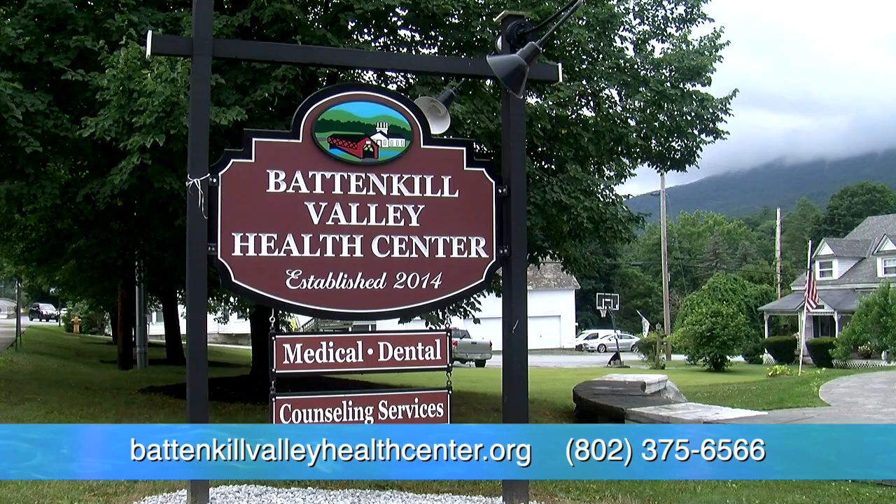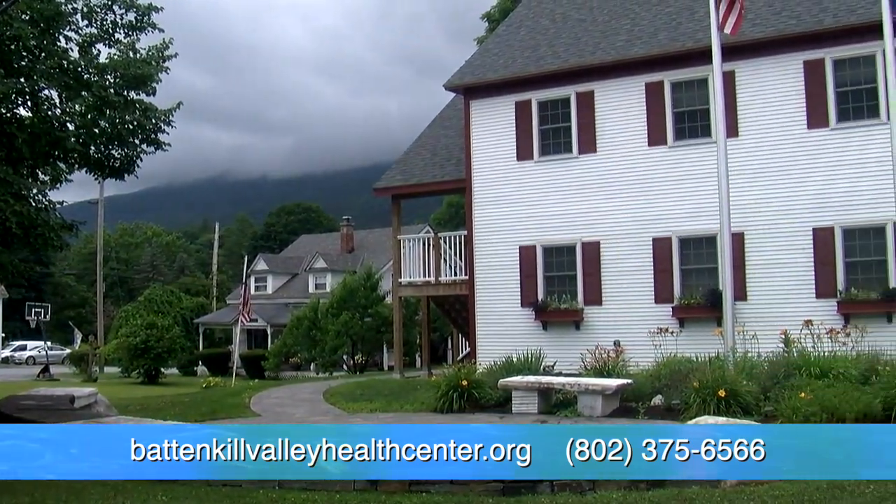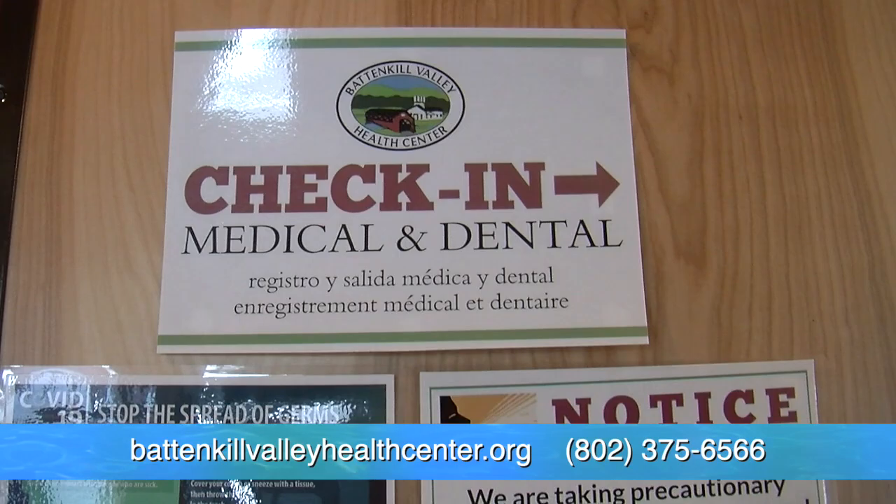Hi, I'm Kate Bryan from Battenkill Valley Health Center here in the heart of Arlington. At BVHC we provide dental, medical, mental health services to our over 4,500 patients who come to us from over 120 towns in Vermont, New York, and Massachusetts.